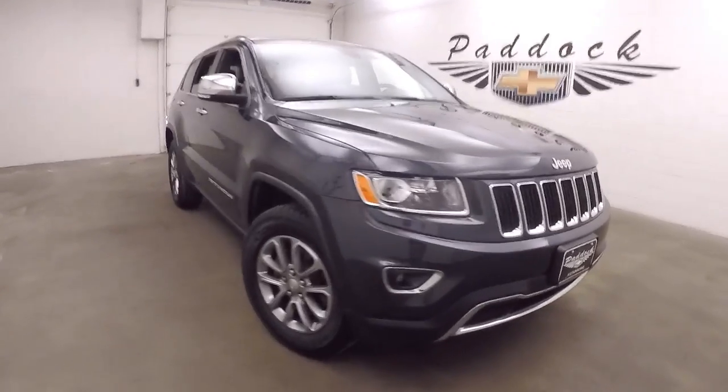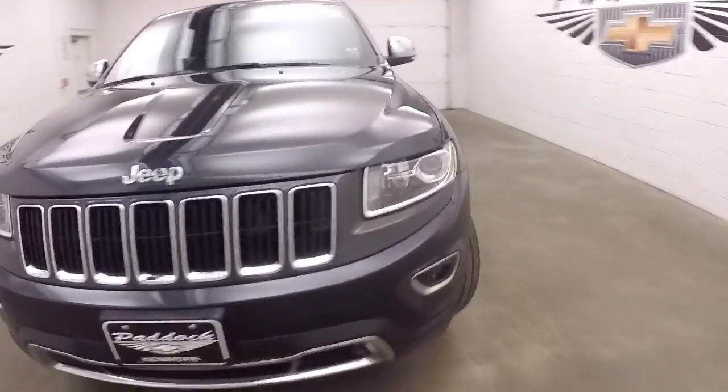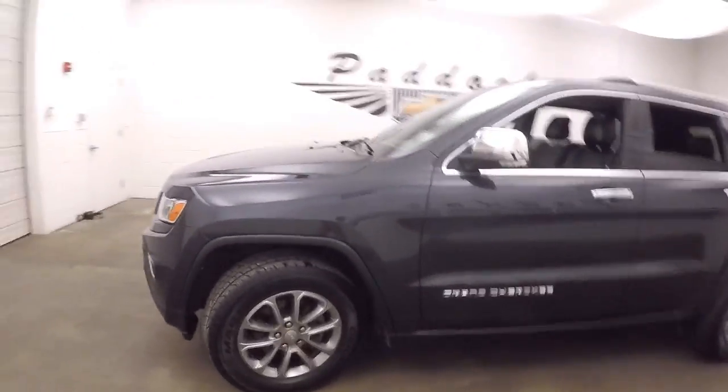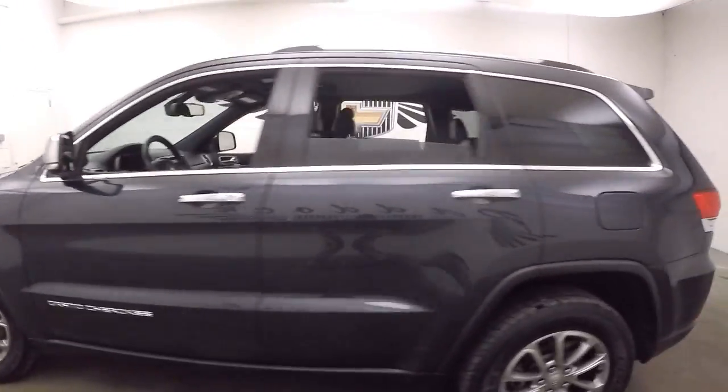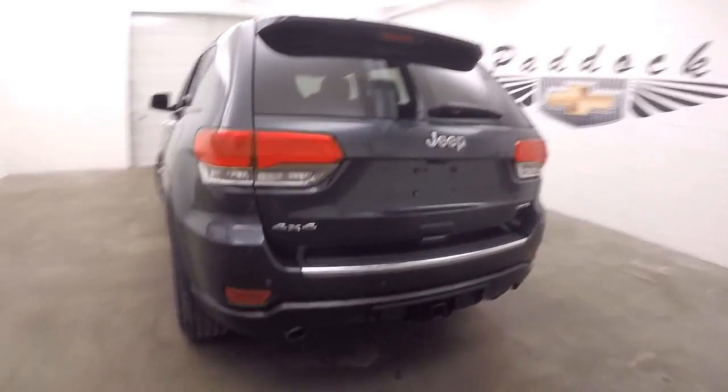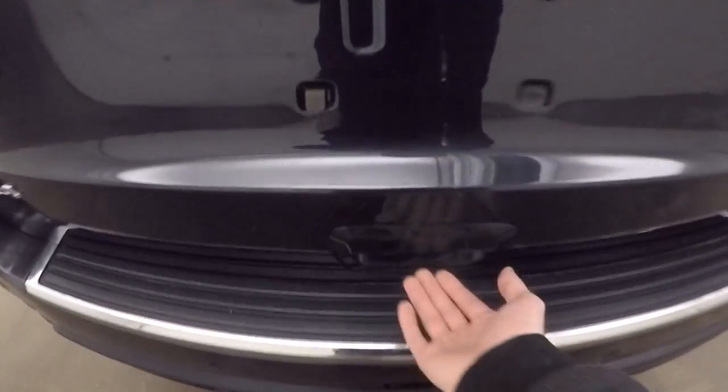This is a 2014 Jeep Grand Cherokee. Nice maximum steel gray metallic color. Nice alloy wheels, good tires. This Jeep is in beautiful shape. Tow hitch, dual exhaust — it is a Limited.